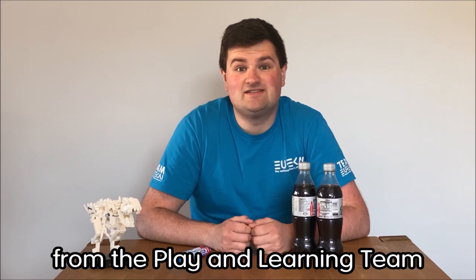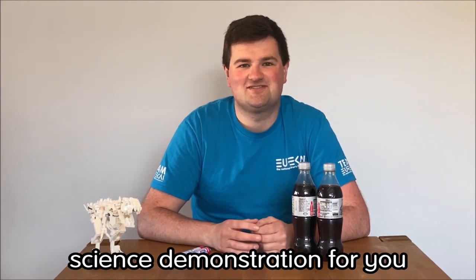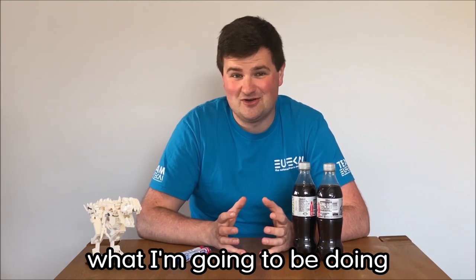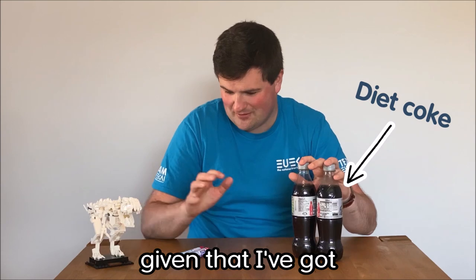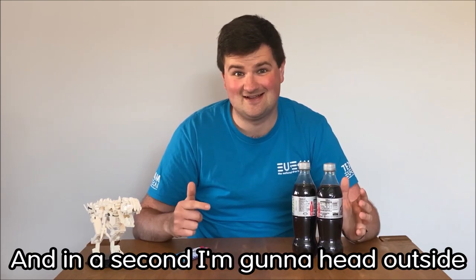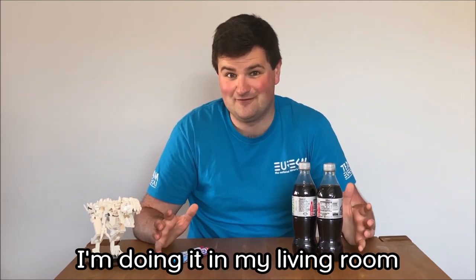Hi, I'm Chris from the Play and Learning team at Eureka and today I've got possibly my messiest science demonstration for you. You've potentially already guessed what I'm going to be doing given that I've got Diet Coke and Mentos, and in a second I'm going to head outside to get it started because there is absolutely no chance I'm doing it in my living room.